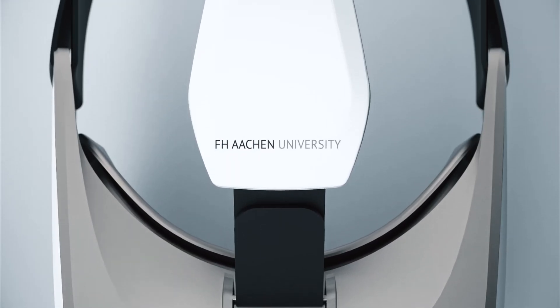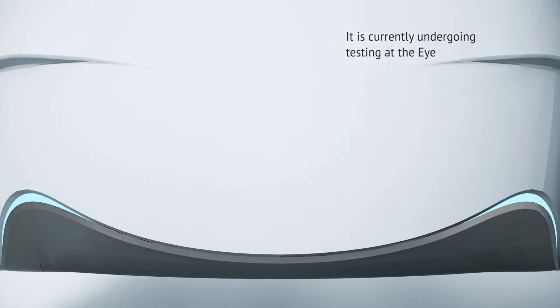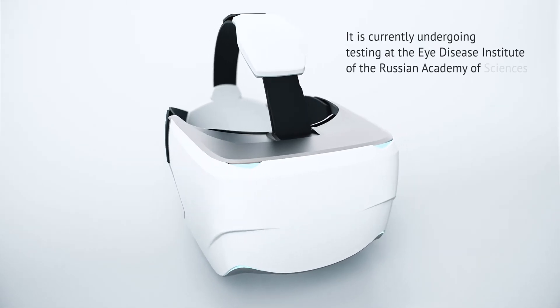FH Aachen University of Applied Sciences in Germany. It is currently undergoing testing at the Eye Disease Institute of the Russian Academy of Sciences.